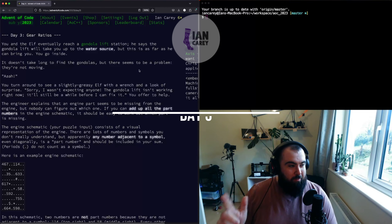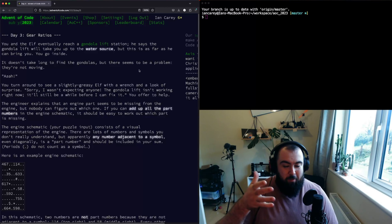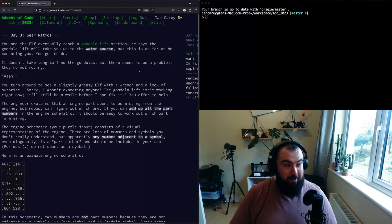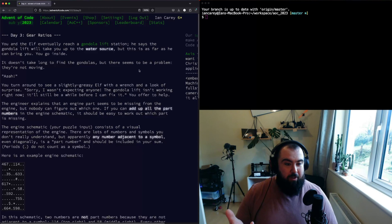Welcome to Advent of Code 2023 Day 3. I think it's safe to say this has been the hardest problem so far. I'm not sure what's going on with Advent of Code this year, but we've gotten some pretty difficult problems, all things considered being week one. Today was a pretty difficult one - it's not conceptually difficult to understand what you're trying to do, but there's a lot of fiddliness involved in getting to a solution.